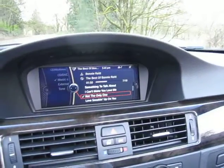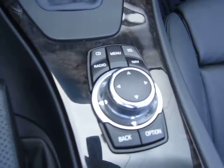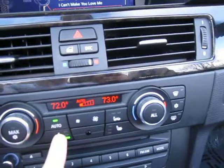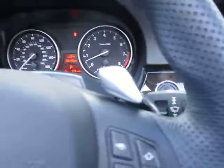It has a perforated steering wheel. 14,231 miles. It has a nice hard drive system for tunes. It's got navigation, heated seats — three-position heated seats. Dual climate control system. It has the paddle shifters.